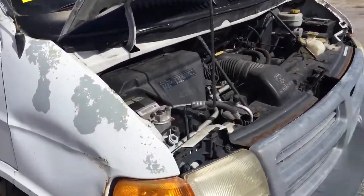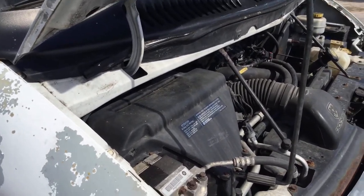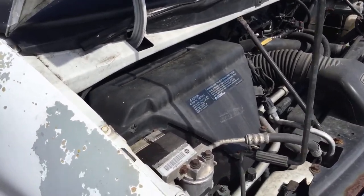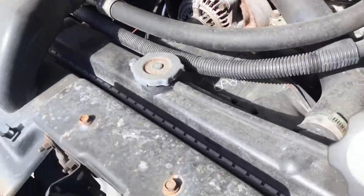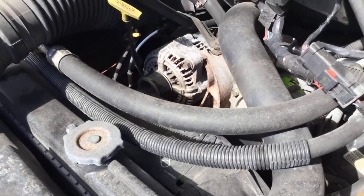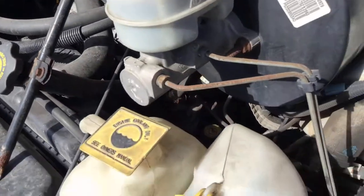AC is pulled. Automatic transmission engages. The motor sounds good, but it keeps a high idle.